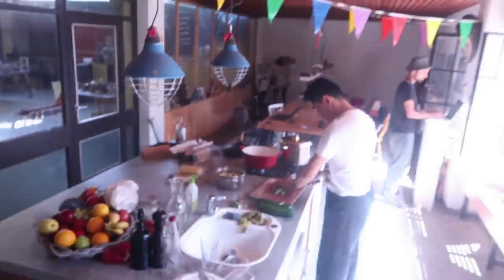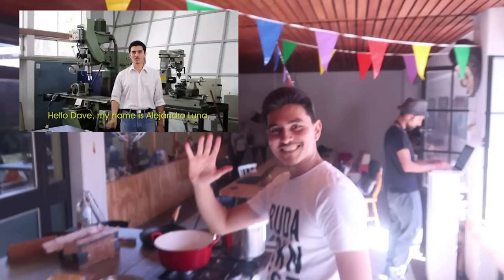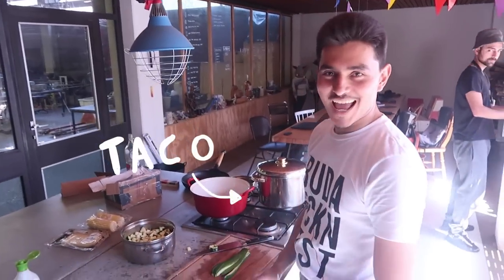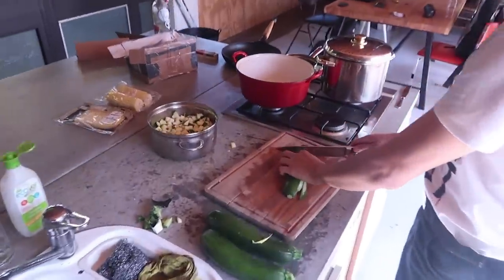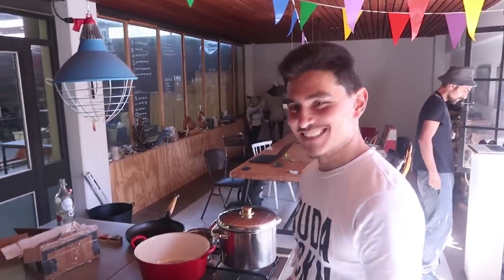Here we go down and here we have our good old friend from Mexico. Hello, my name is Alejandro Luna. And he's currently cooking some Mexican dish — calabasitas, yes. Excellent.